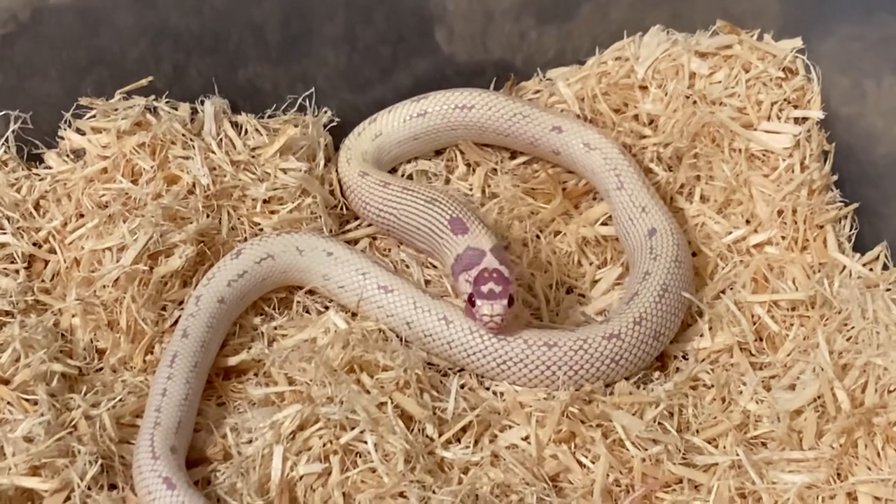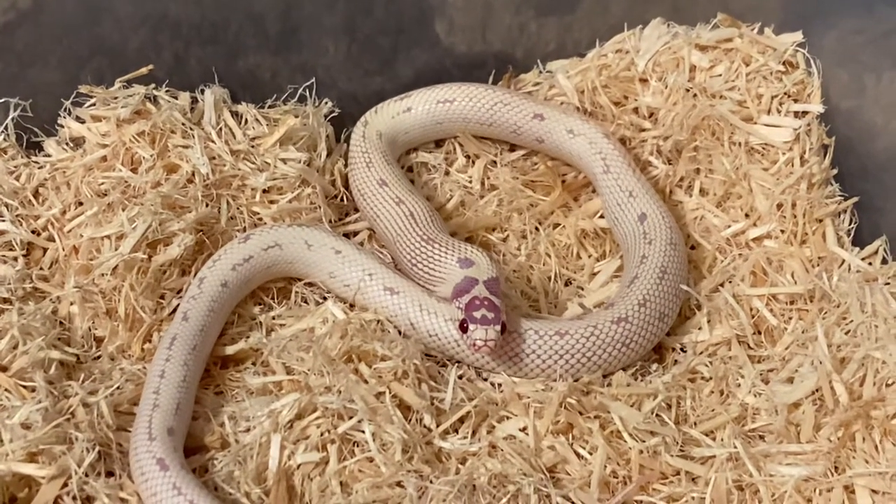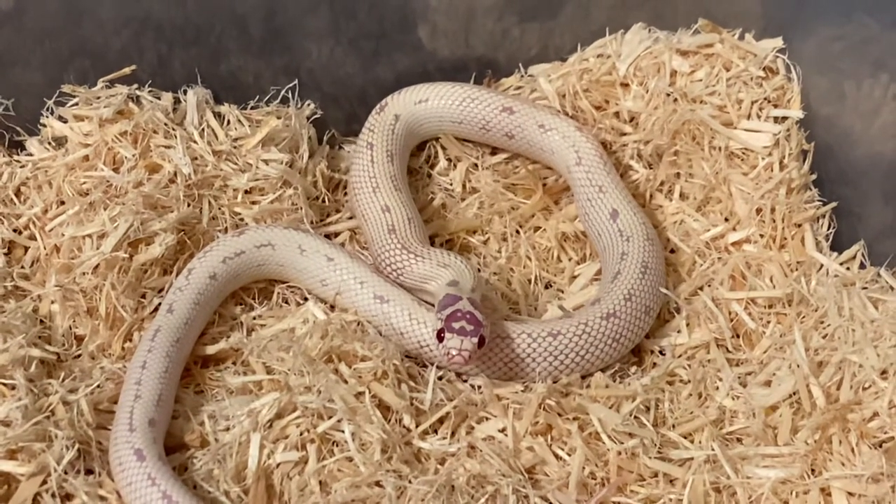Sockhead is already going into a blue phase right now himself, so he's obviously not going to eat this week.